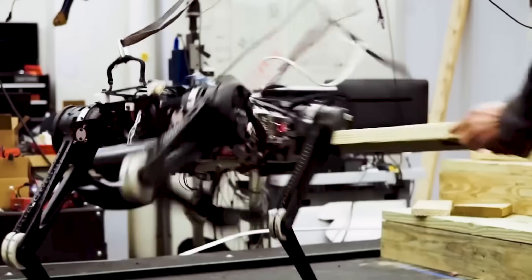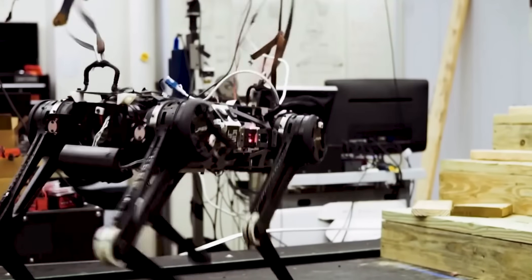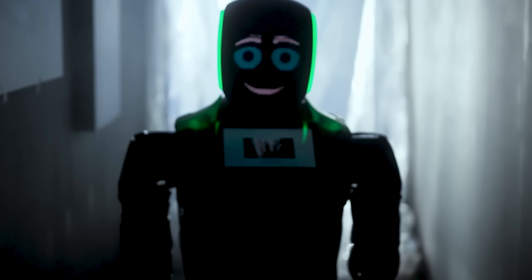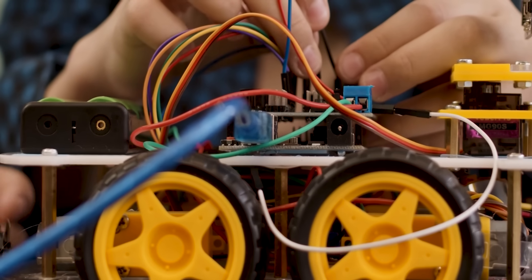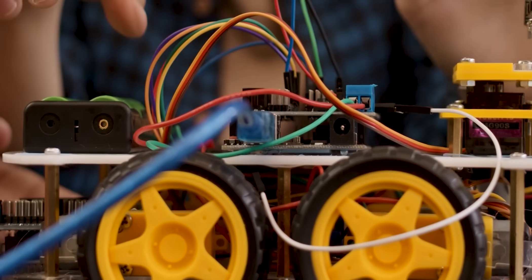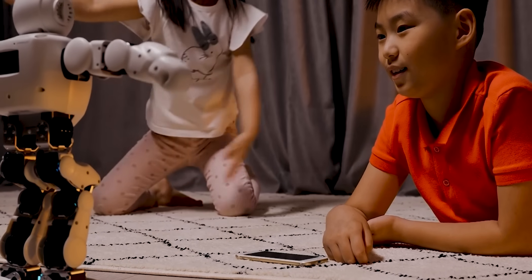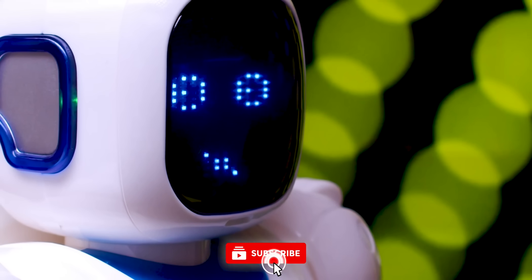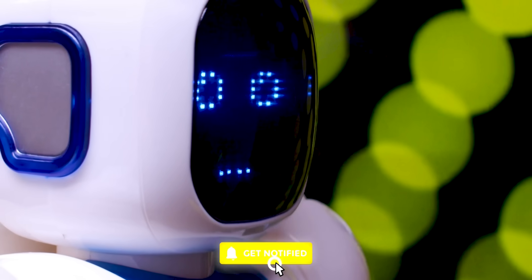We hope you enjoyed this thrilling ride. From cheetah-inspired robots to the futuristic Outrunner, the advancements in robotics never cease to amaze us. Who knows what other amazing creations we'll witness in the future? One thing is for sure, the race for speed and efficiency in robotics is far from over. So stay tuned and keep an eye out for the next game-changing innovation in the world of robotics.